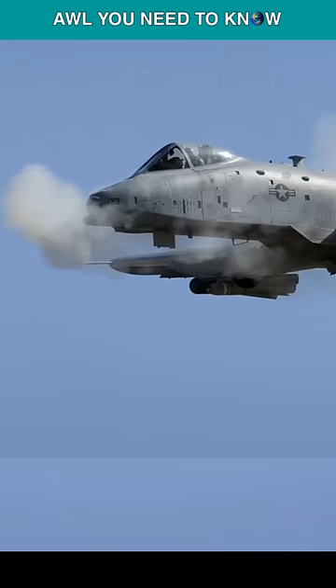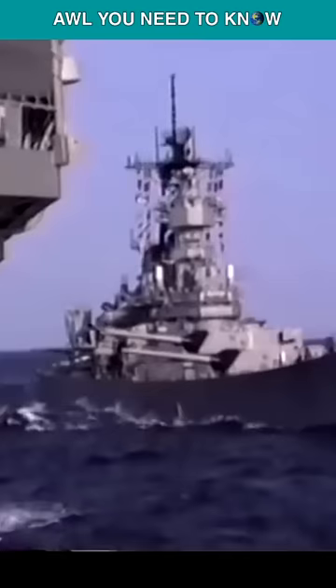They didn't arm any A-10 with nukes, and we can only say that it was just a desire — like this five-sided palace once armed the Iowa-class battleships with nuclear projectiles.